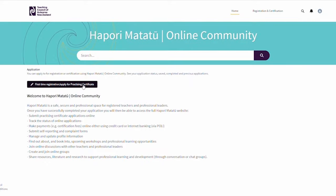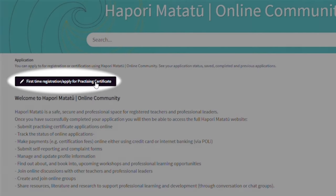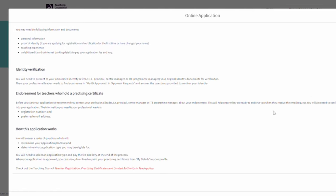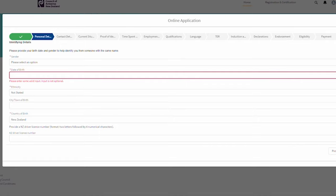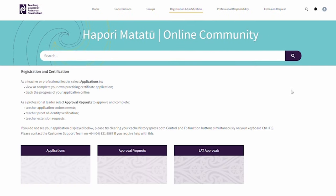Once logged in, look for the purple button titled 'First Time Registration — Apply for Practicing Certificate'. Make sure you answer each question relevant to your situation and check for any errors before submitting. Remember, you can always close the application and resume it at any time.